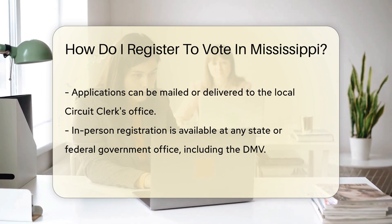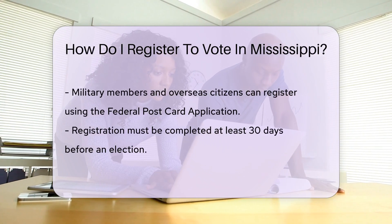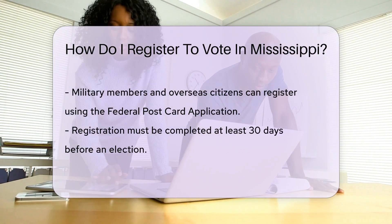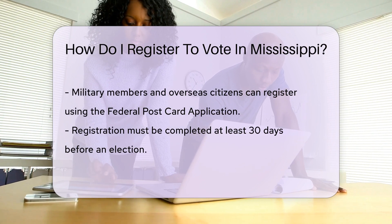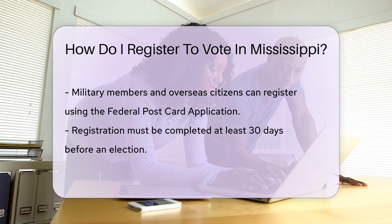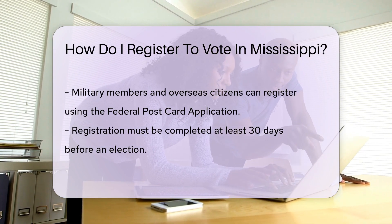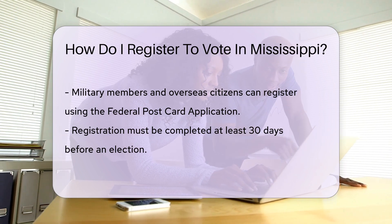You can also register in person at any state or federal government office. That includes the DMV, where you can multitask and update your license too. If you're a military member or an overseas citizen, don't fret. You can still participate through the federal postcard application — it's your golden ticket to vote from anywhere in the world.